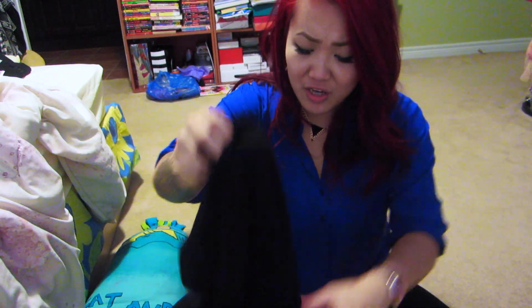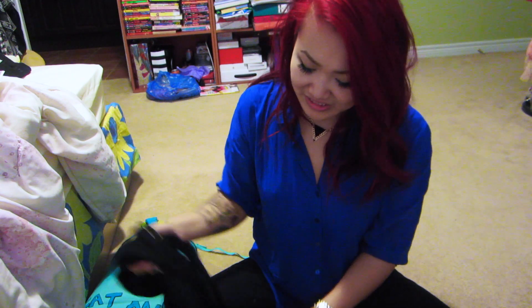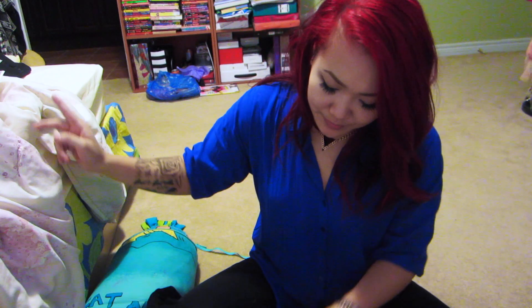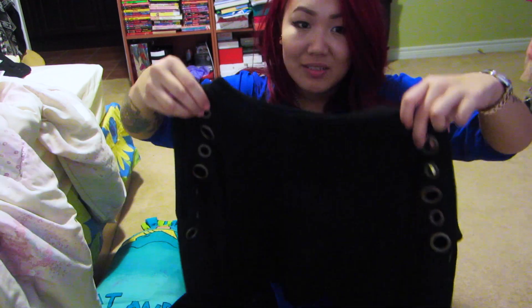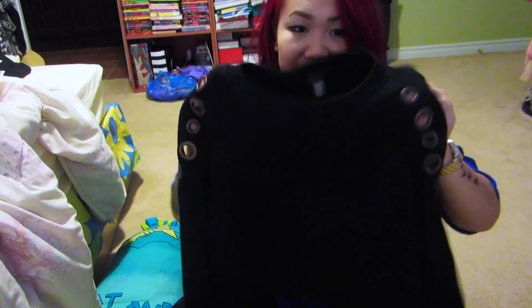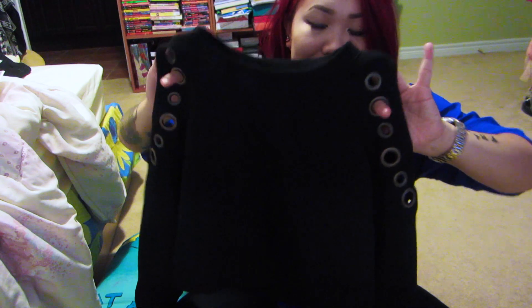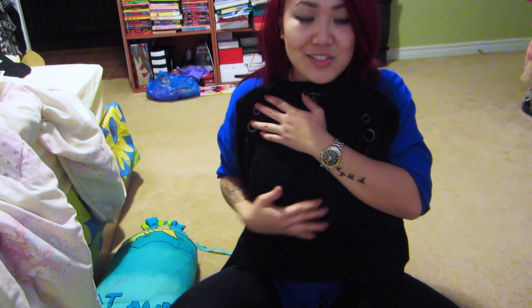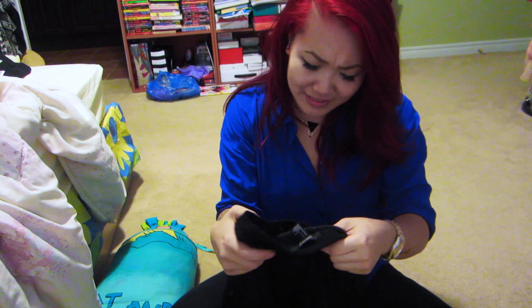Next thing I got — on the rack it looked really ugly and stupid, but I was like, you know what, I'm gonna give this one a chance. So I took it in the change room and I was like, it looks so edgy. Again, that kind of style I just really like. It has shoulder cutouts and it's a crop top that goes a little bit above your belly button. This was like nine dollars with discount.